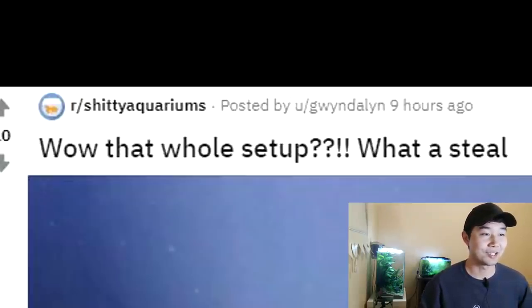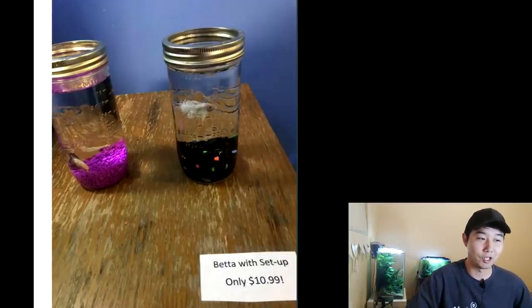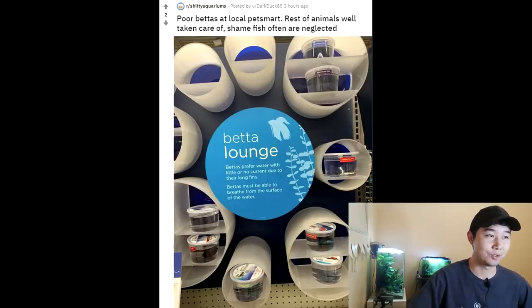That whole setup — a betta setup for only $10.99. Wow. That's worth like negative $10.99 maybe. If you buy that for $10.99, you're an idiot. Poor bettas at the local PetSmart, rest of animals well taken care of — shame fish are often neglected.